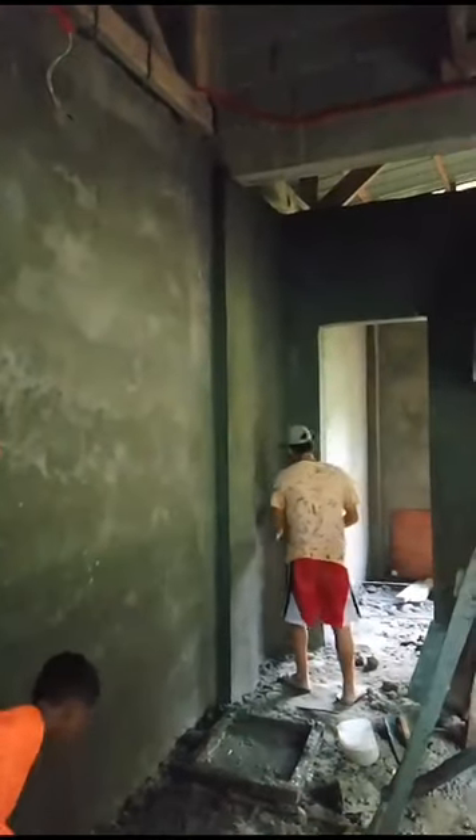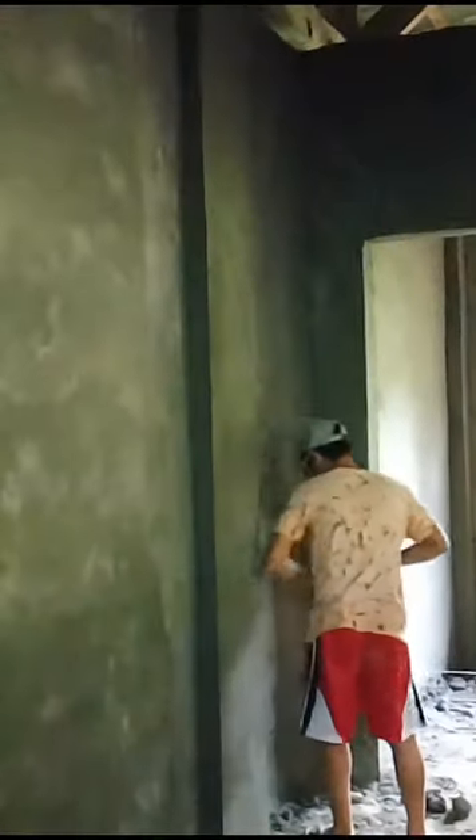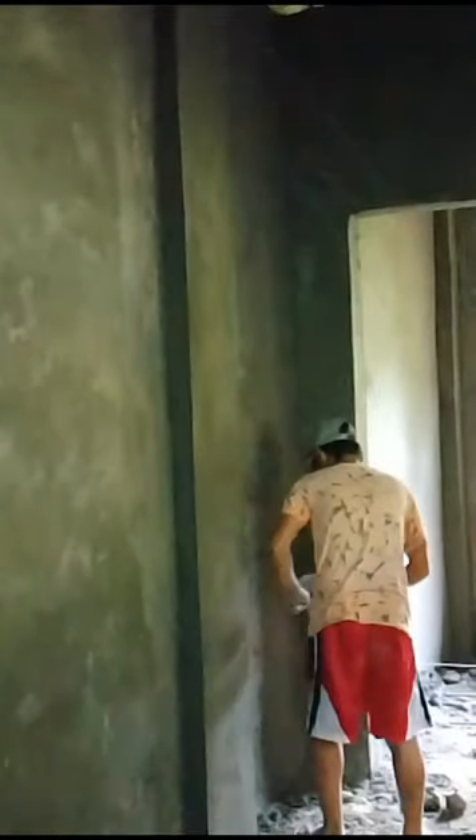As you can see, the carpenter is still working on finishing the wall in the living room. That's it for today and thank you for watching.